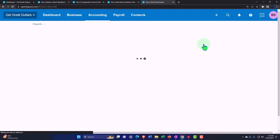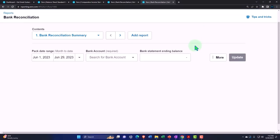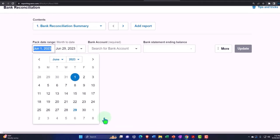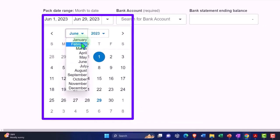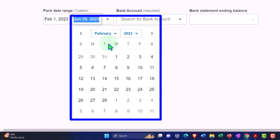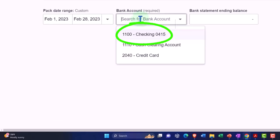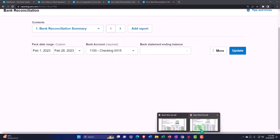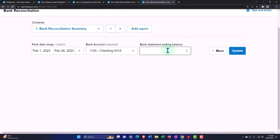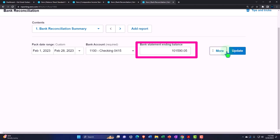Alright, so we've got the bank rec. We're going to do the range up top — dropping it down to a custom range. Let's make this one for February 1 to February 28. This is going to be the checking account. The ending balance — we're picking up from our bank statement at 101,590.05. Entering 101,590.05 and updating it.